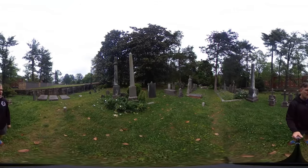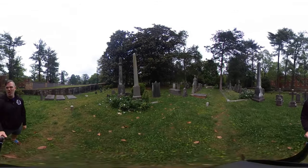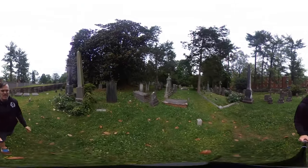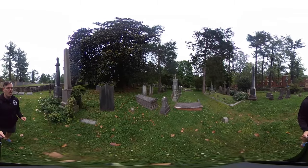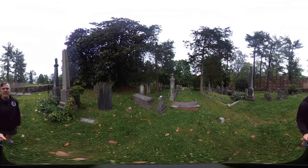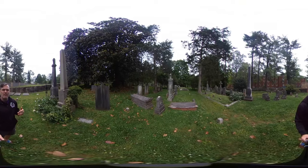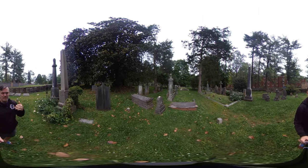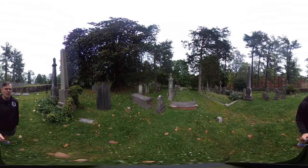On the grave right here, we have Margaret McDowell. Notice the urn on top — that's a classic old symbol you see on a lot of graves. The urn symbolizes end of life. Sometimes on top of the urn there'll be a small structure that looks almost like a flower — it's actually a small flame. So symbols that suggest the end of a flame are very common on older graves.